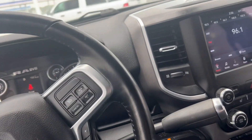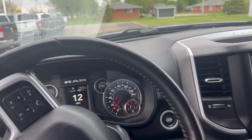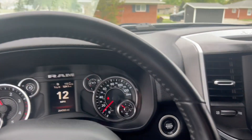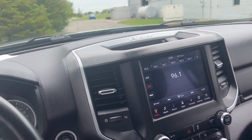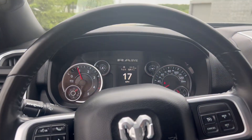Drive around the building here. I'll show you everything's working properly. Nice smooth ride. No clunks, no dings. Steering's tight and straight.